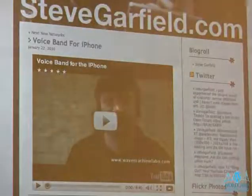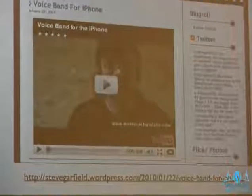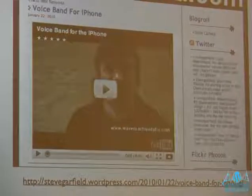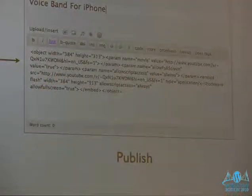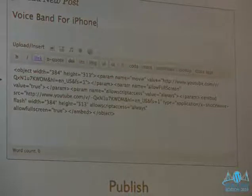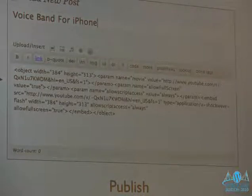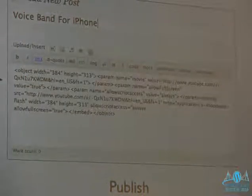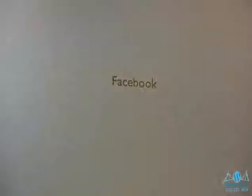Audience question: with WordPress easy embed, can you specify the size of the player? You can hack the embed code — there are two places in the code with dimensions like 384 by 313 that you need to adjust proportionally. There's also a plugin coming up that addresses this more easily. Facebook video cannot be embedded in WordPress via easy embed — but there is an embed code on Facebook in the video properties window.